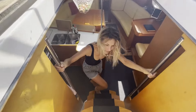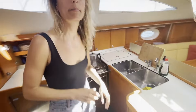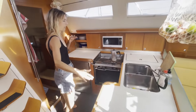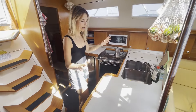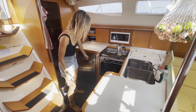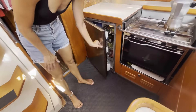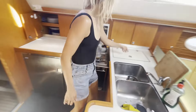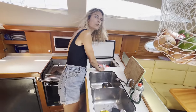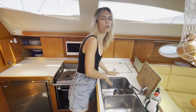Let me show you downstairs. You come down and we have a quite spacious galley with lots of storage. We've got two fridges — one is a nice front-opening fridge which fits quite a lot. We have another fridge for drinks, and this one also converts into a freezer, though we use it mostly as a fridge.